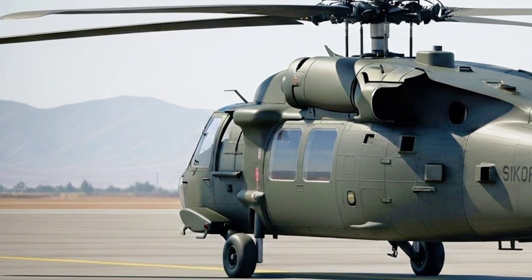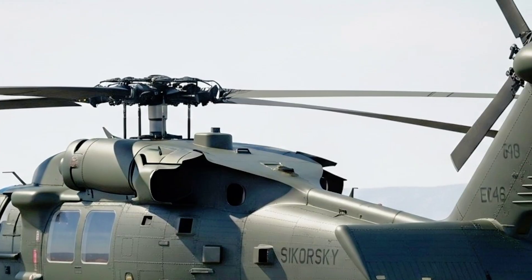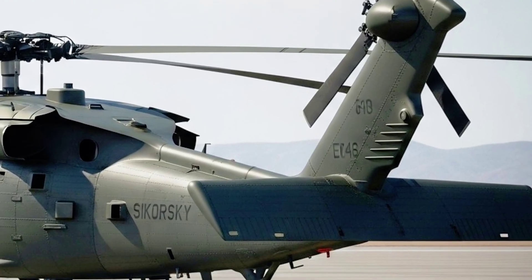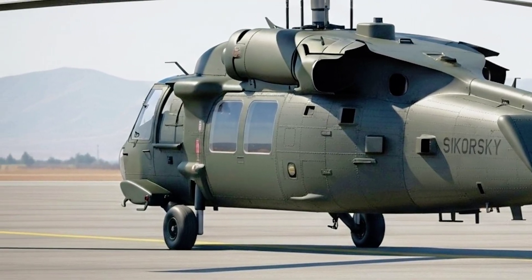Welcome back to the DriveLux Hub, the place where the future of mobility takes flight. And today, we're literally taking that phrase to the skies. Imagine the raw power of military-grade engineering, the precision of cutting-edge avionics, and the iconic silhouette that has dominated both battlefields and rescue missions for decades, now reborn for the modern era.